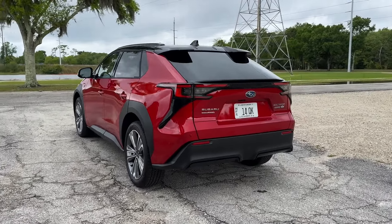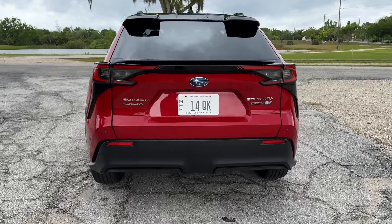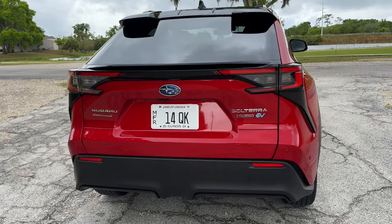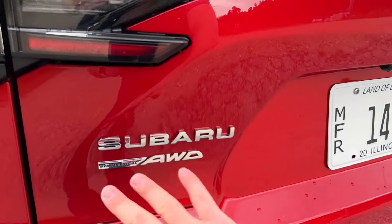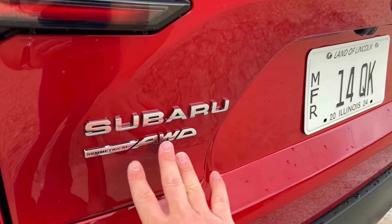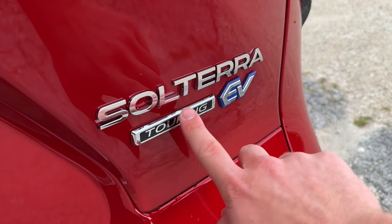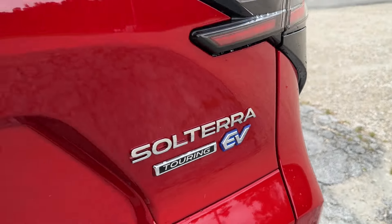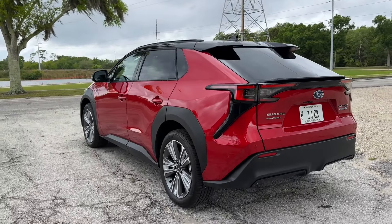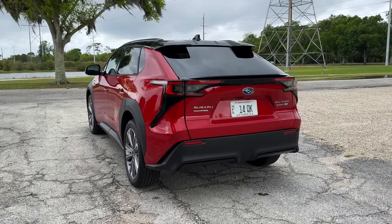The color is a gorgeous red — I believe this is literally Toyota's Supersonic Red, though Subaru may just call it something different. The rear end definitely looks more Toyota than Subaru in my opinion — it's very angular. They have put Subaru Symmetrical All-Wheel Drive on there, even though it's not quite the same as their gas-powered systems. You get the Solterra name and trim badge on the back, another EV badge, and a kind of funky spoiler with a black roof on the top touring trim.